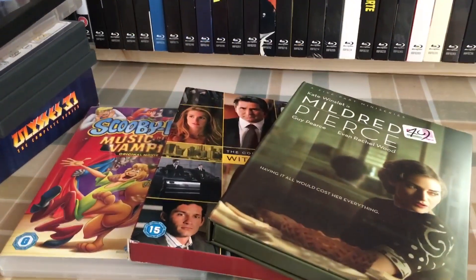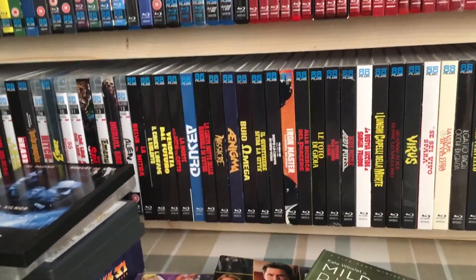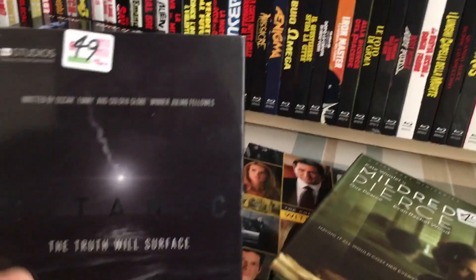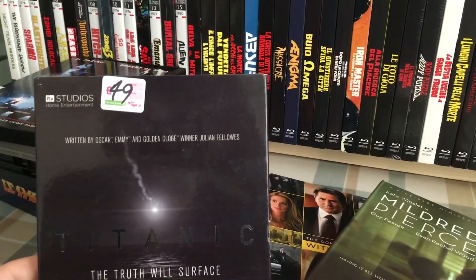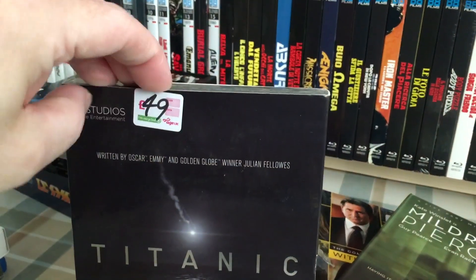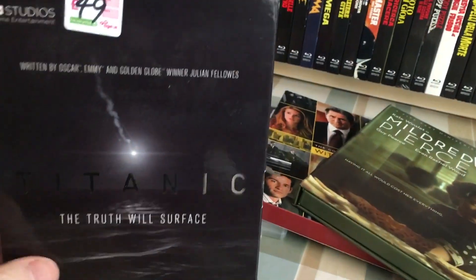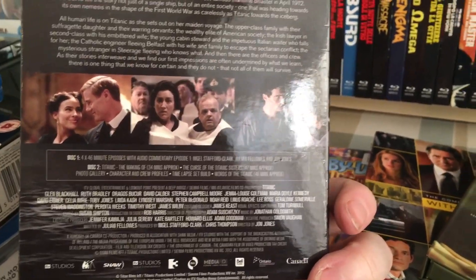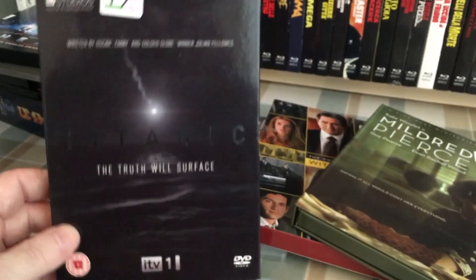Clearly that was only three — I somehow got one mixed in the pile. So the fourth one, which was right beside me the whole time and I totally missed, is Titanic. Not the James Cameron Titanic — this was a TV movie that came out around the 100th anniversary. This is still sealed; it's so tight in the slipcover I'm not even going to attempt to pull it out. This was the one that had Jenna Coleman in, I believe. I did see this, but that was seven years ago, so I'll watch it again.